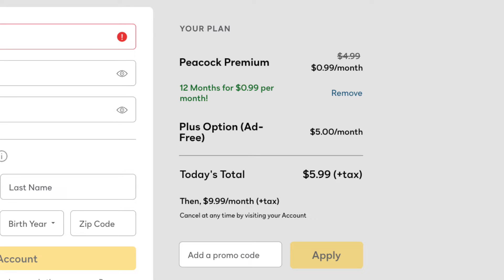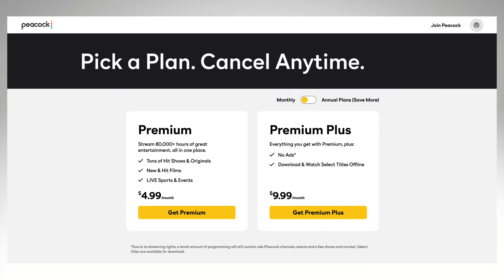That's $5 a month. Still, you end up saving a lot of money. It's $5.99 a month compared to the regular price of $9.99 a month for Peacock Premium Plus — that is what the plan without ads is called.